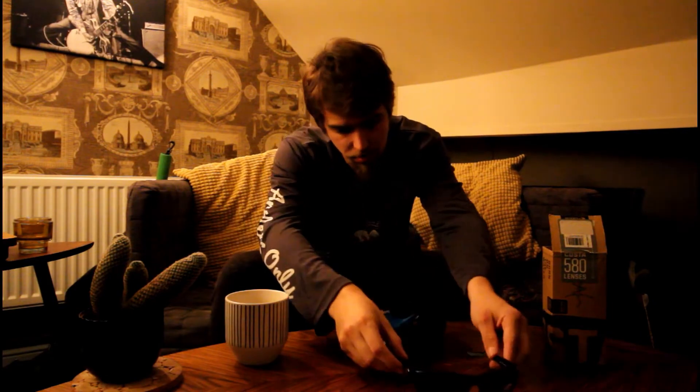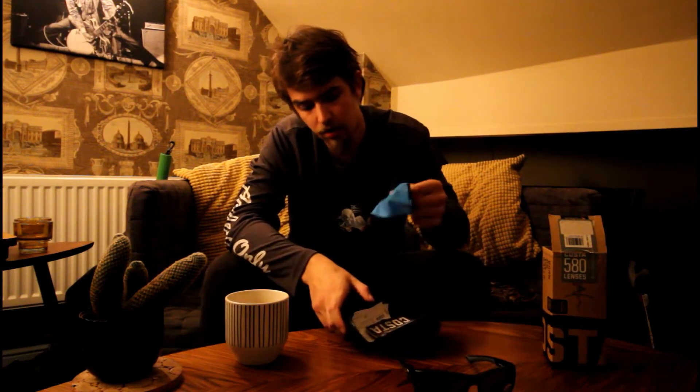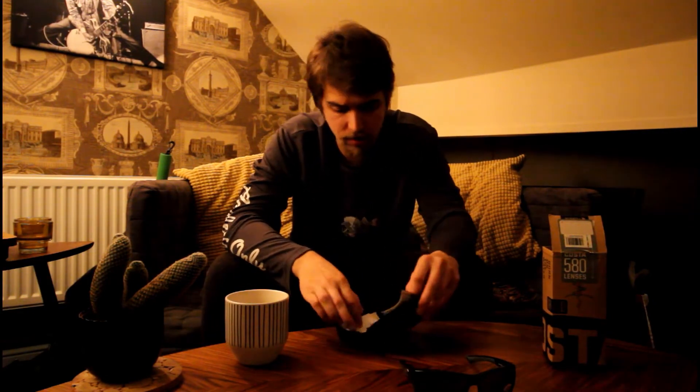Today we're doing the giveaway of the Costa Cortez Polarized Sunglasses. Obviously you get your box, you get a really nice semi-hard case. Within those are the shiny new plastic lens. Costa Sunglasses. You also get cleaning cloth, warranty card, a bit of information and a sticker. So, it's well worth entering.